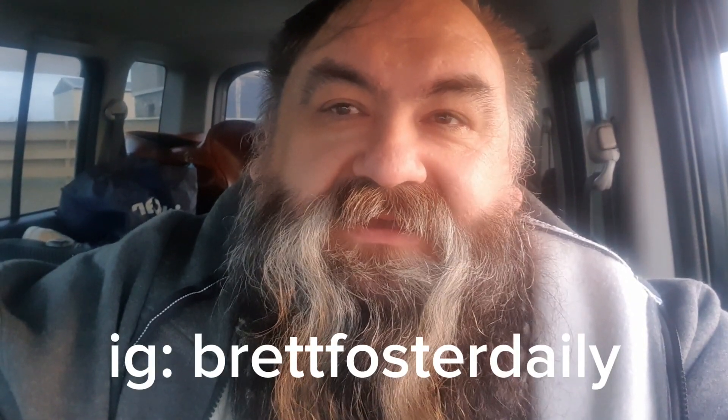If I can be bothered, check out Brett Foster Daily on Instagram — Brett Foster Daily on Instagram — and you'll see it there. I'm going to give this another 5 to 10 minutes.